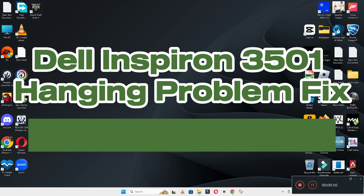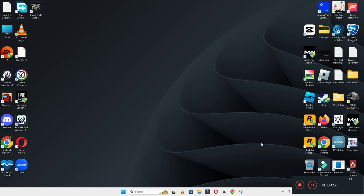Hello everyone. In my latest video, I will tell you about the Dell Inspiron 3501 hanging problem. So if you are facing the hanging problem in Dell Inspiron 3501, I will show you how to resolve it.